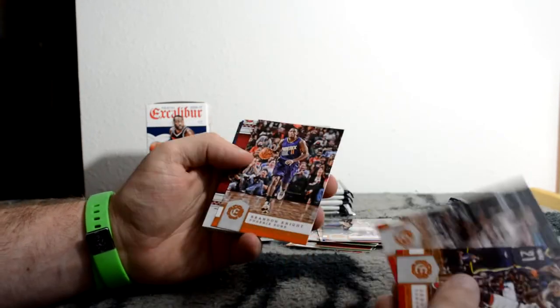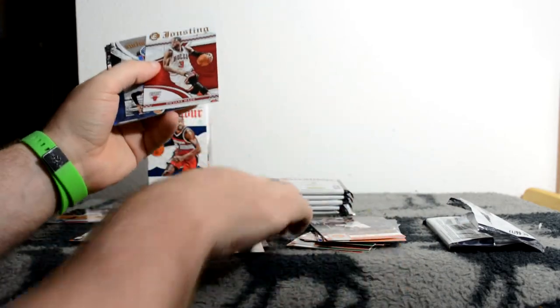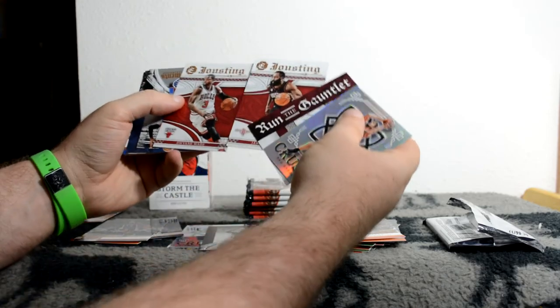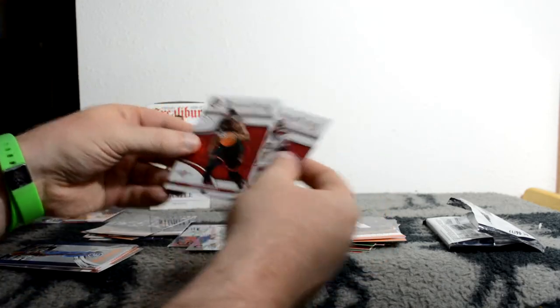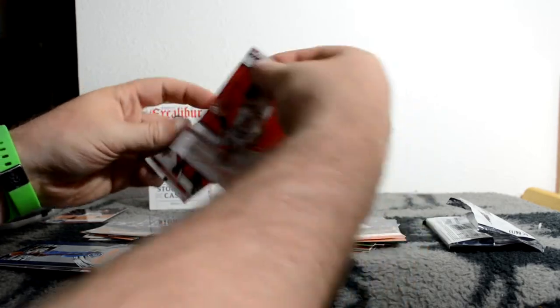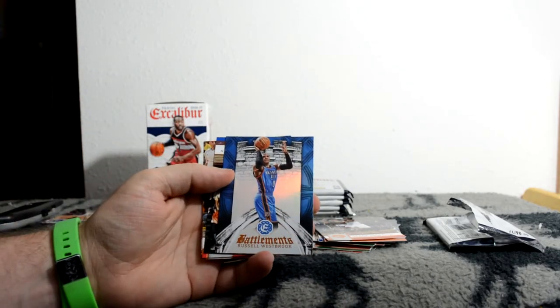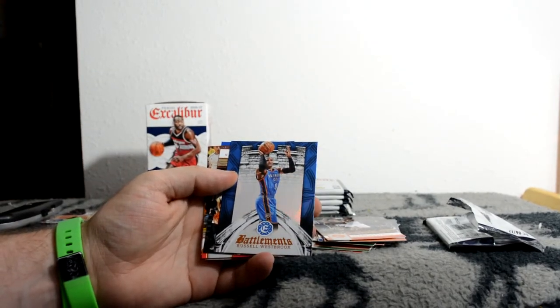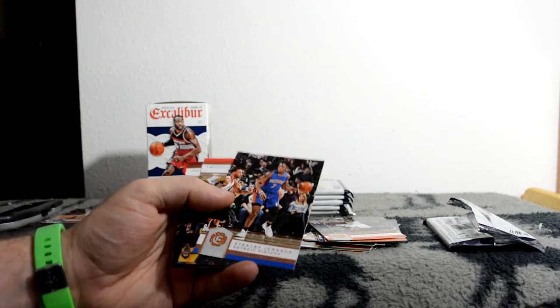Scottie Pippen, Brandon Knight, that's cool. Jousting - Dwyane Wade. You can put these cards together but not if they're on the wrong side, otherwise it doesn't work. Here's a Battlements Russell Westbrook - so it's like if you get a Jousting you get a Battlements behind it. Russell Westbrook, just the MVP.